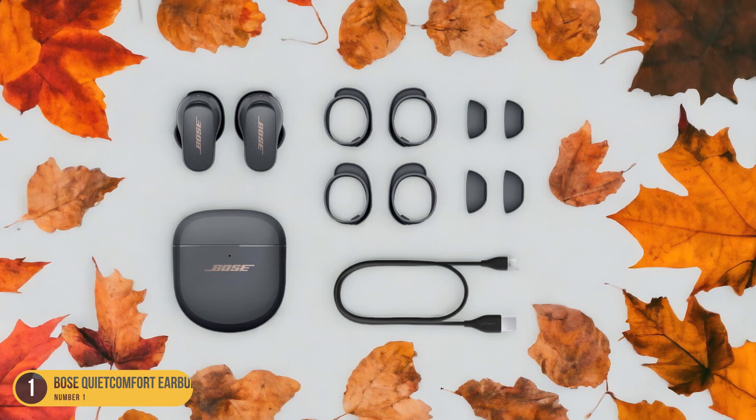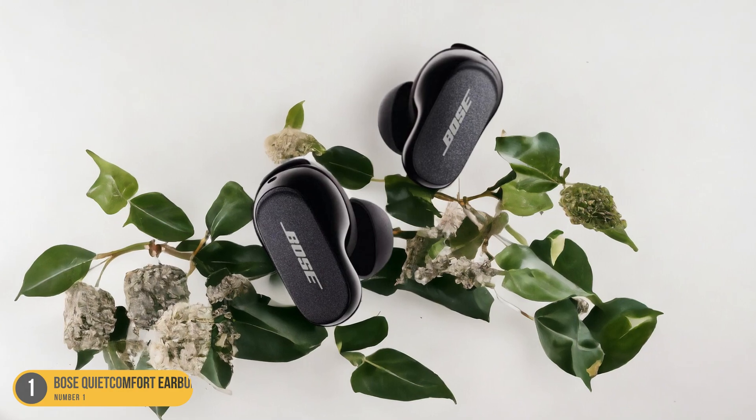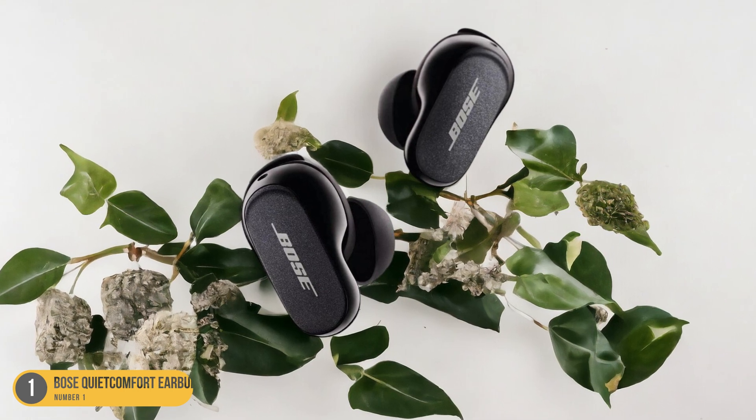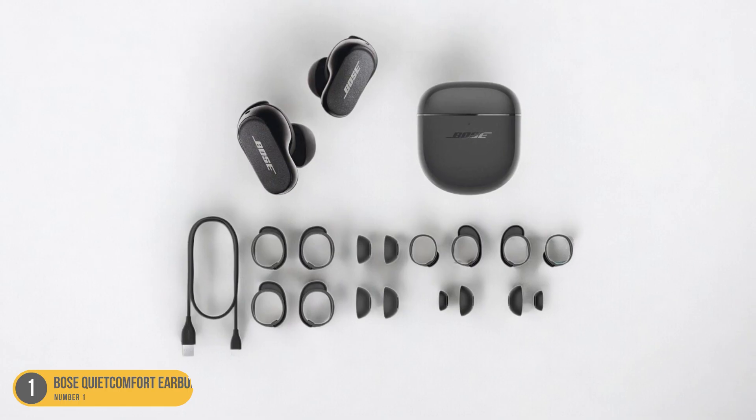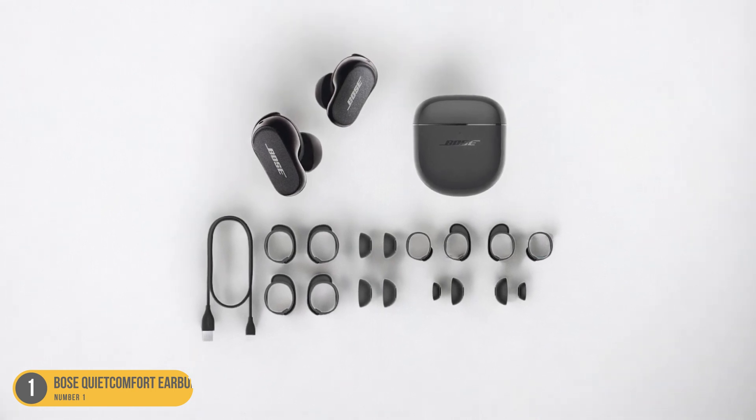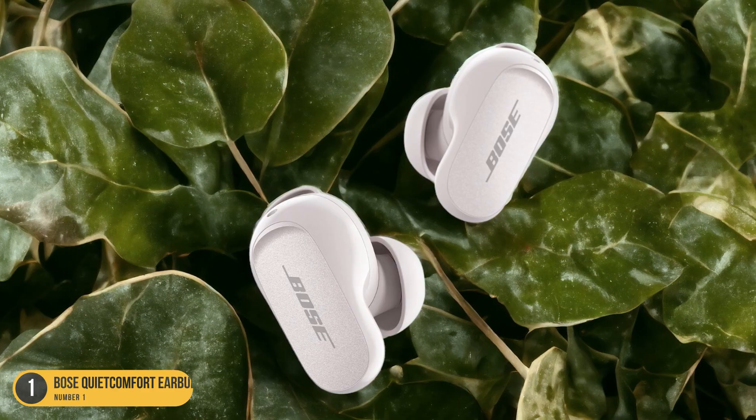With touch-sensitive controls and impressive battery life, these earbuds offer convenience and functionality on the go. Whether you're commuting, working out, or simply relaxing at home, the Bose QuietComfort Earbuds 2 provide an exceptional audio experience that will elevate your music listening to new heights.